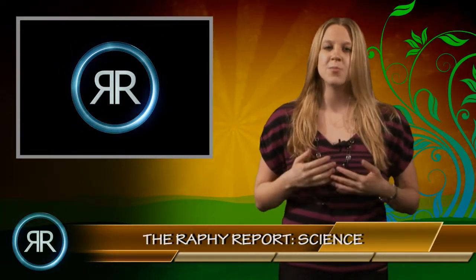Hey science fans, this is Rachel Kosha and you're watching Science and the Environment on the Rafi Report. I'm sure all of you have heard about the devastating earthquake and tsunami that struck Japan on Friday, March 11th. But do you know the whole story behind the earthquake and the tsunami's threat on the nuclear power plant?